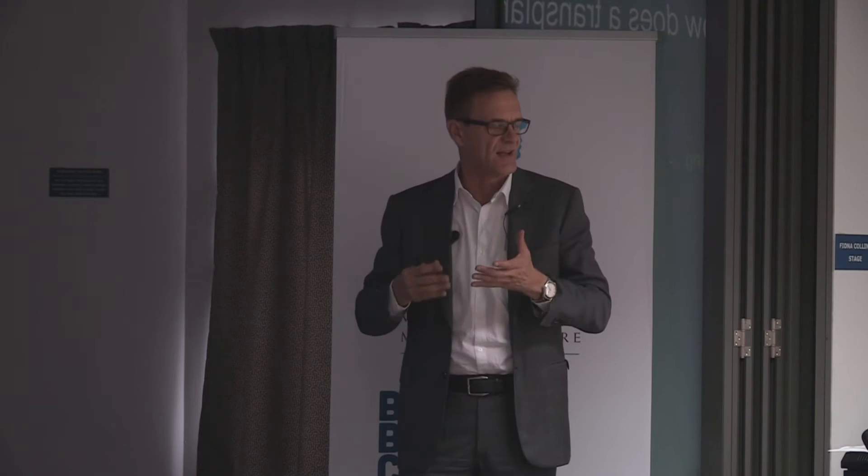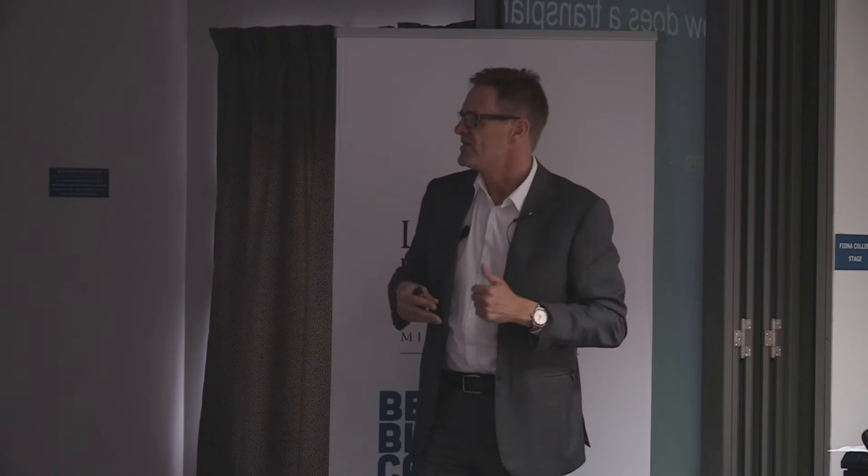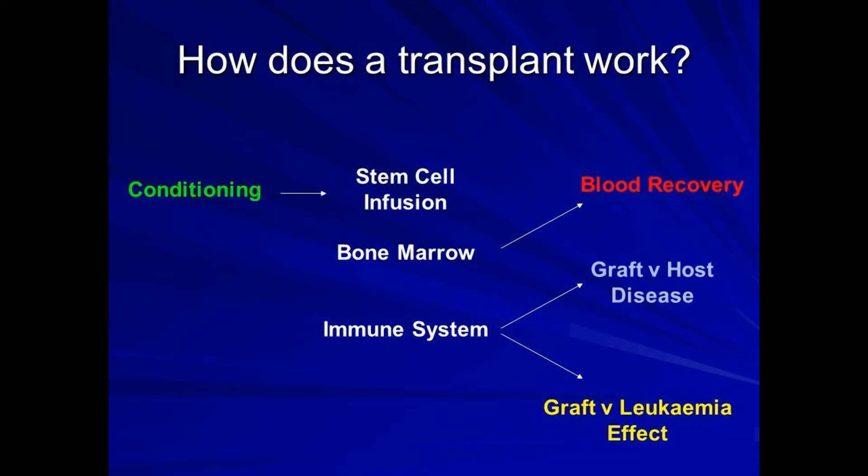So how does a transplant work? There are several phases to having an allogeneic bone marrow stem cell transplant. I'm going to use the term bone marrow transplant from now on to cover all of that.